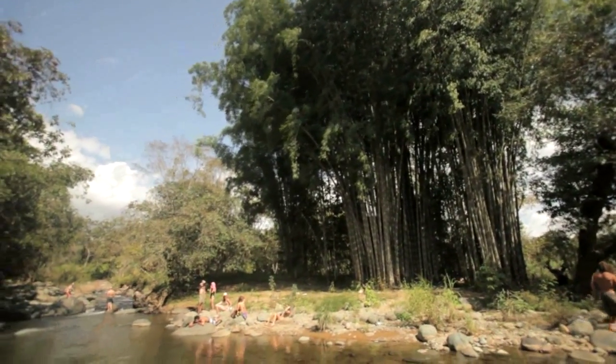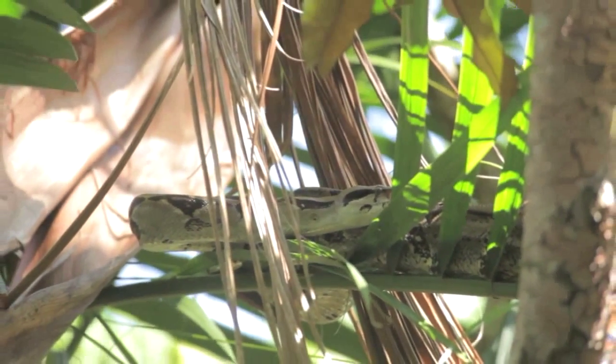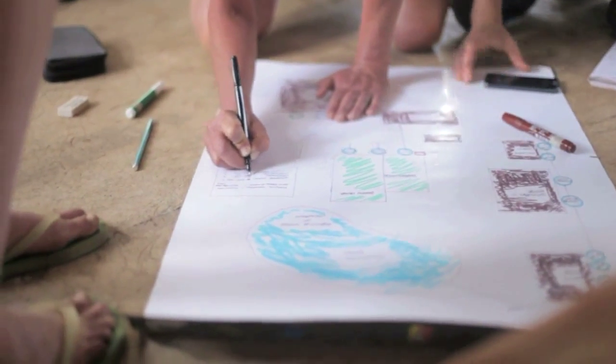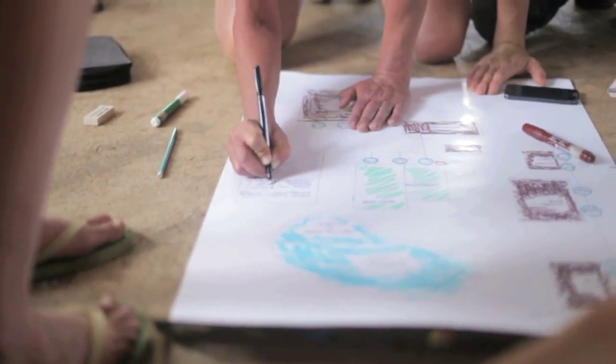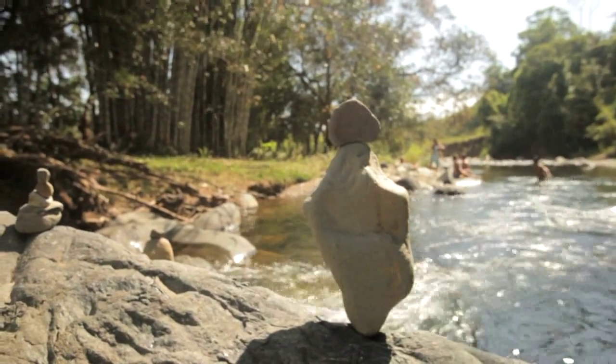Costa Rica is a great place to learn about permaculture. There's tons of biodiversity, but also it's kind of a hot spot for lots of initiatives related to creating a new way of living that is in harmony with nature.